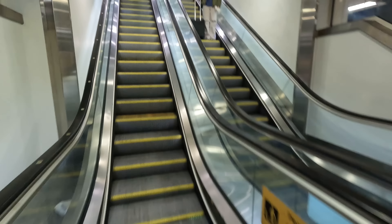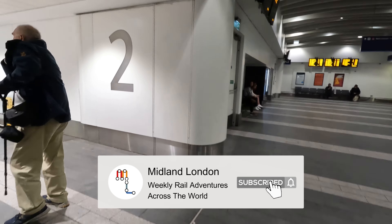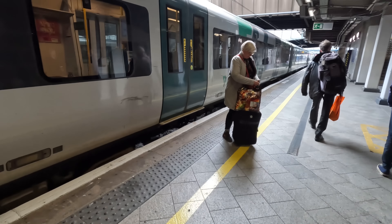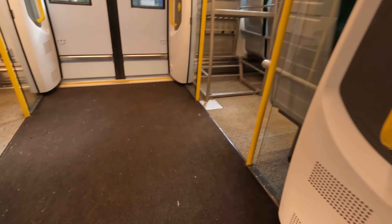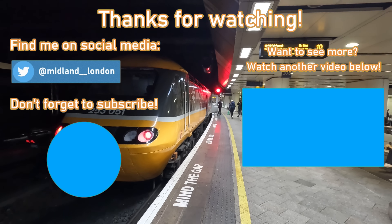And here we are at journey's end. I do hope you've enjoyed the video today and thanks for coming along with me. Please like and share the video to help the channel grow, and do consider subscribing and enabling notifications if you're new to the channel, as I upload new videos every Friday at 5pm. It's now on to something less comfortable back to London, but more comfortable than an IET at least. Thanks so much again for watching, and I'll see you next time.